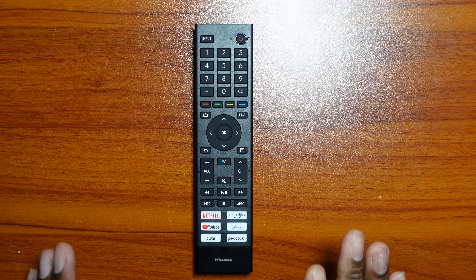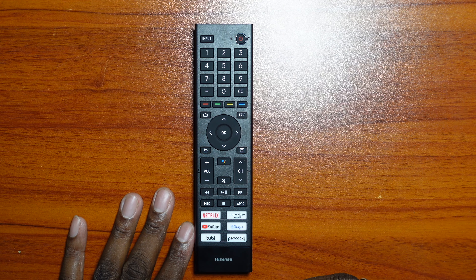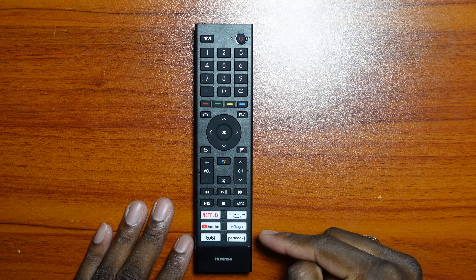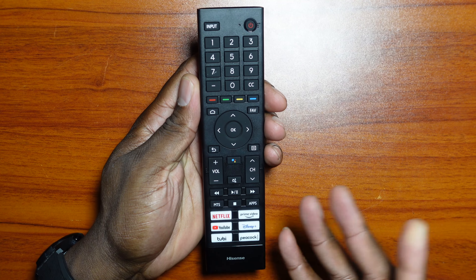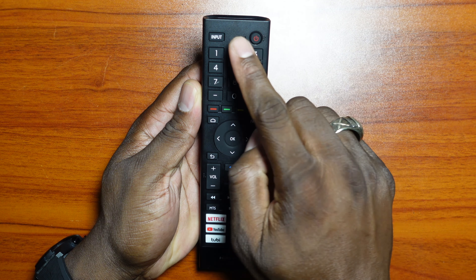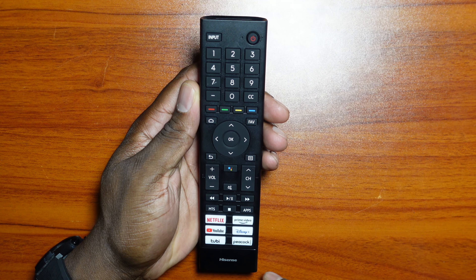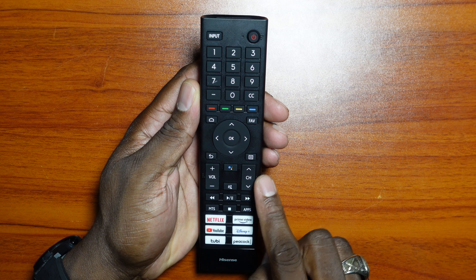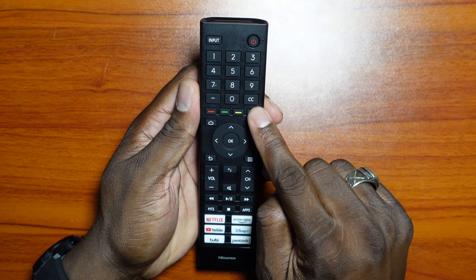So let's take a closer look at the remote. One thing I really like about this remote control is everything on here I genuinely use. I have Prime Video, Disney Plus, Peacock, Tubi, obviously YouTube, Netflix, and HBO as well. So this remote is really, really nice. It's definitely a full-size remote. You've got your keypad up here, your power button, you can change the input, and it's also got Braille there if you need that — for the main things like volume, power, and channel.